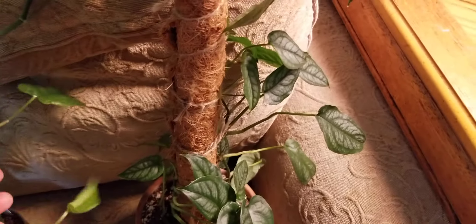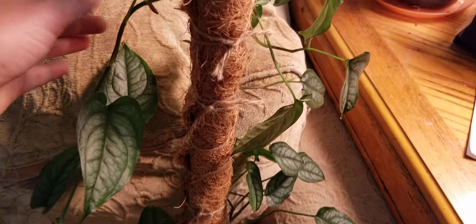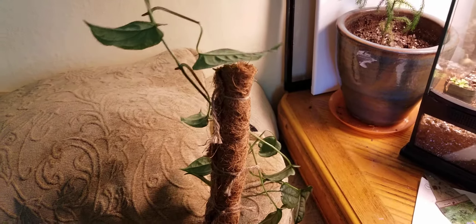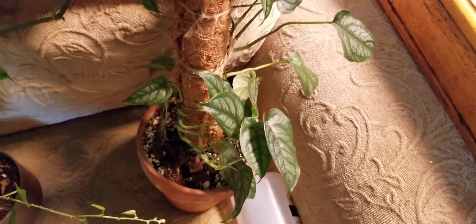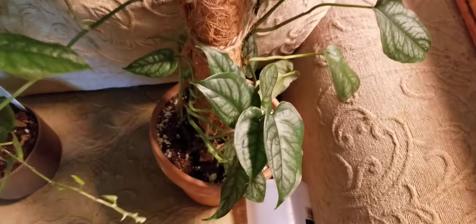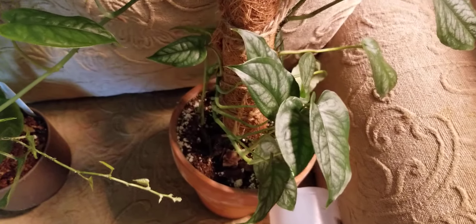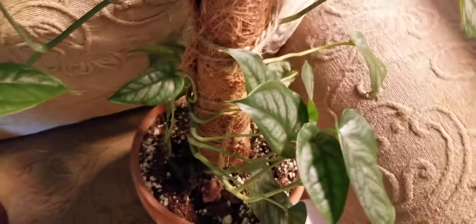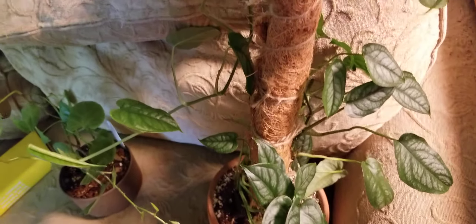This is the siltepecana monstera. Anyone who has grown siltepecana knows what an absolute beast it is — it just recently put off all this new growth. I should have gone with an extra large moss pole. I got this from Etsy for about $15 for a slightly rooted cutting last year and it has just gone crazy. I've propagated it so many times and I did put a couple more cuttings at the base just to fill it out. Super happy with this one.